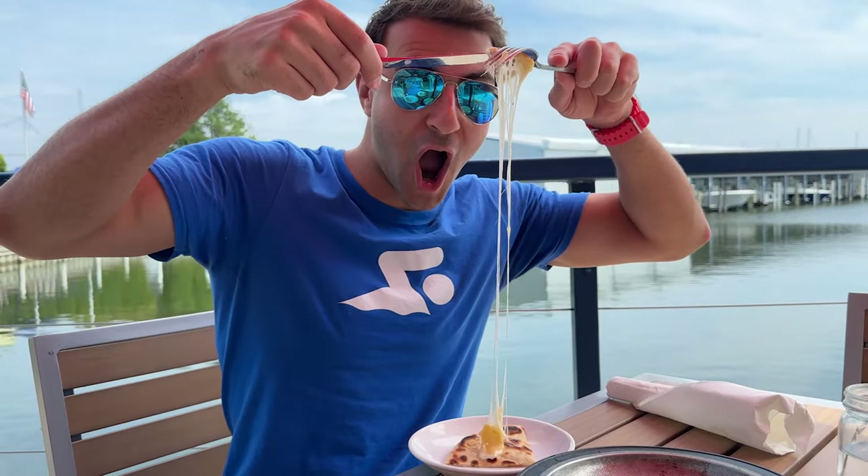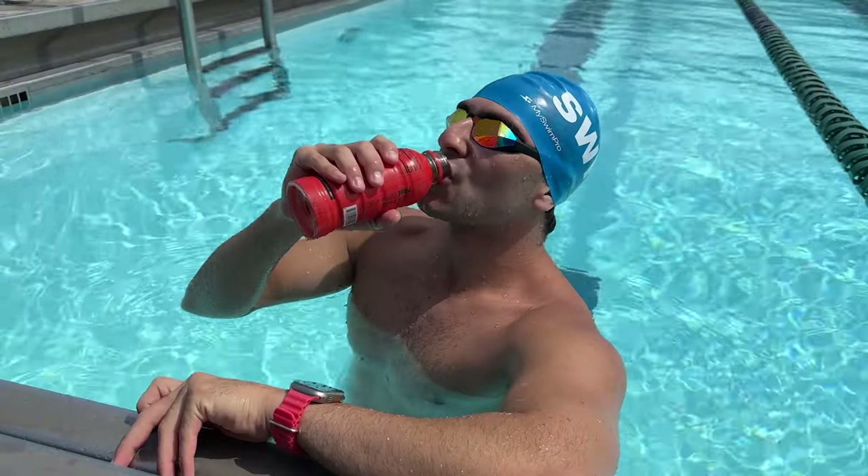Breakfast, lunch, dinner, snacks, hydration, and everything in between. We're going to break down the calories and the macros. Just remember, I'm not your doctor, or am I?